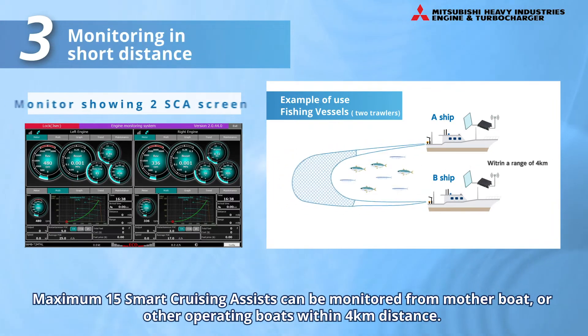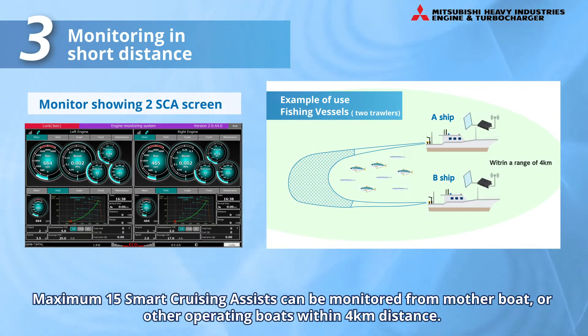Up to 15 Smart Cruising Assist units can be connected to the system within a range of 4 km to monitor information on the positions of the ships, operational data, and various warnings from a mother boat or other operating boats.